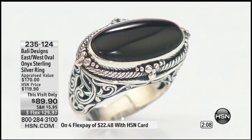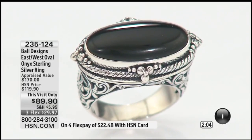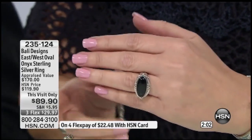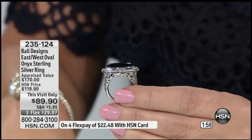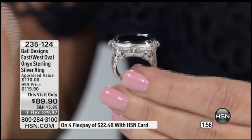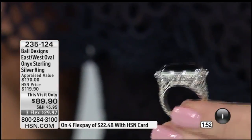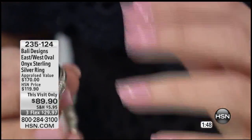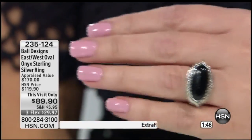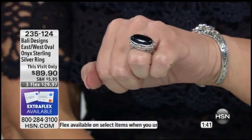Let's start off with this ring — classically beautiful, elegant on the hand, $89.90, three flexible payments. In the world of jewelry, when we talk about the master silversmiths in Bali, they are in a class all of their own. The artisans of Bali are the reason why I am still in the business 22 years later, why I absolutely enjoy and love what I do.